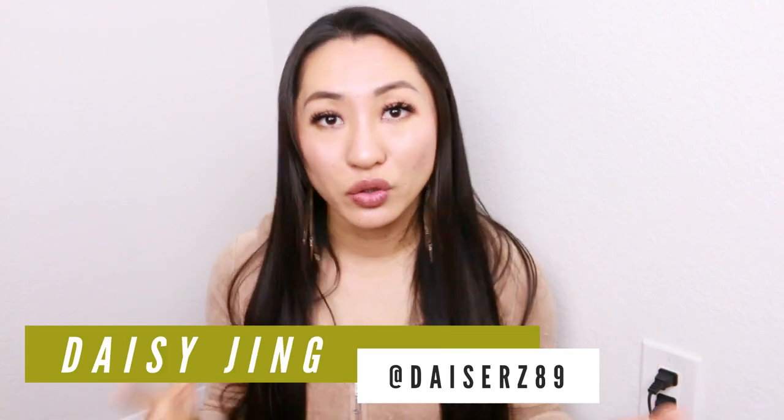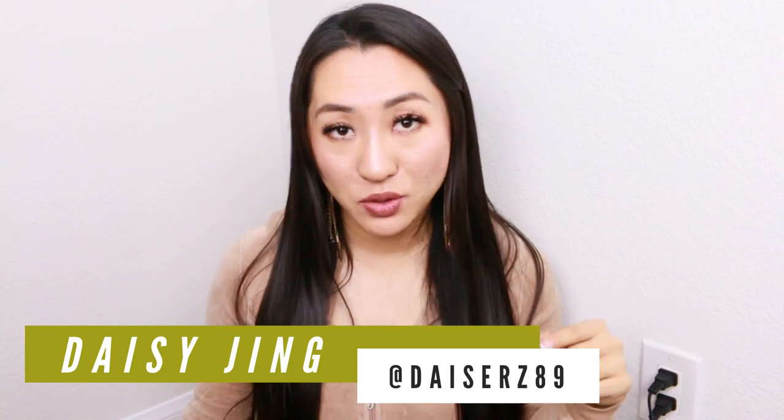Thank you all so much! I hope you learned something from this myths and facts about microneedling video. Let me know if you have any questions in the comments below, or if you want to add any true or false assumptions. We might be doing a giveaway, so read the description box below. Please give it a thumbs up, comment, subscribe to our channel, and don't forget — Banish, we got your back!